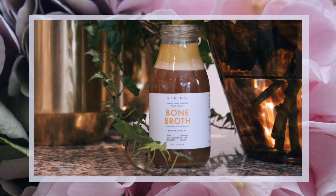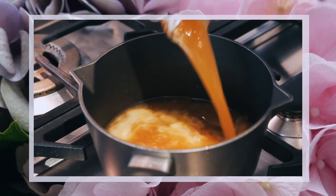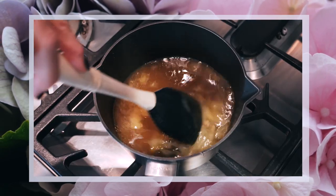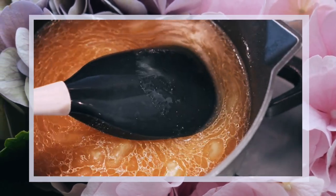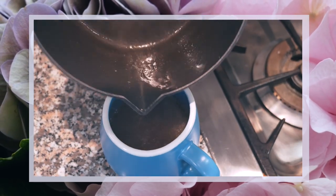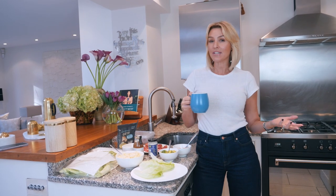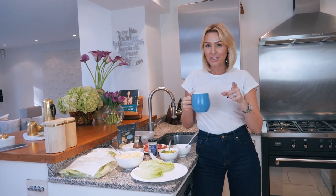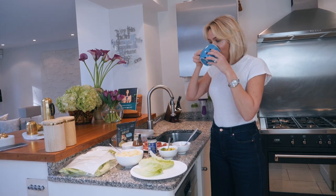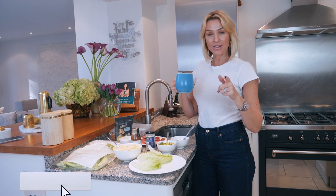So I break my fast with bone broth. The two places I recommend, or where I get it from, are Provenance or Pure Earth. I don't always have a broth in the fridge, and before I watched a video about the goodness of bone broth and what it does for your gut — especially after a fast — I never did it. But it still worked. Let me just have some bone broth. Oh, it's hot. I'm literally breaking the fast as I film this.